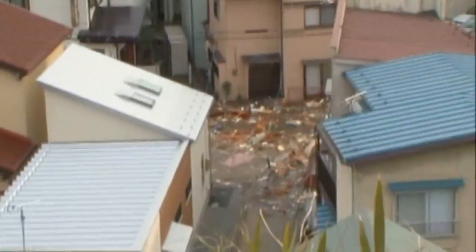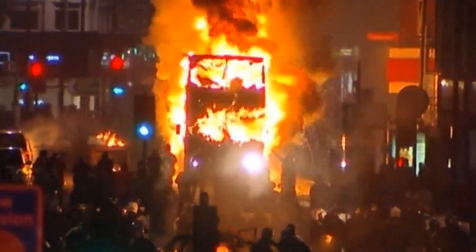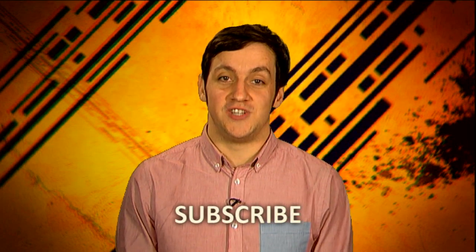Hi, I'm Phil from Truthloader, a new YouTube channel dedicated to citizen journalism. We're going to be uploading videos every day, everything from the Arab Spring to Freedom of Information online. So if you want to help to set the news agenda, subscribe, and we'll see you on the other side.